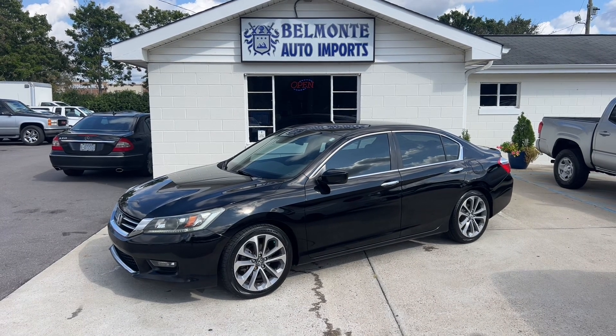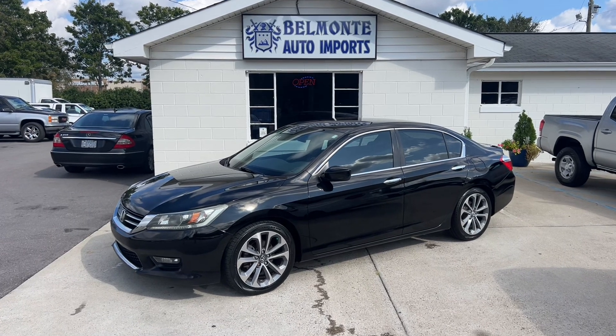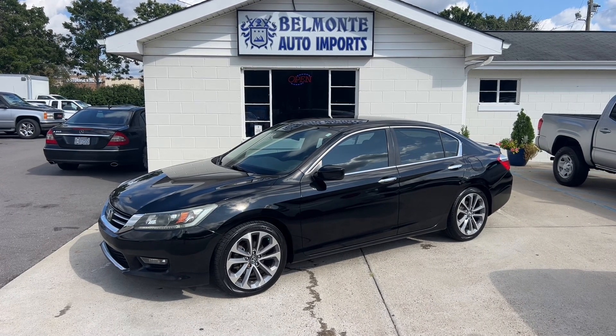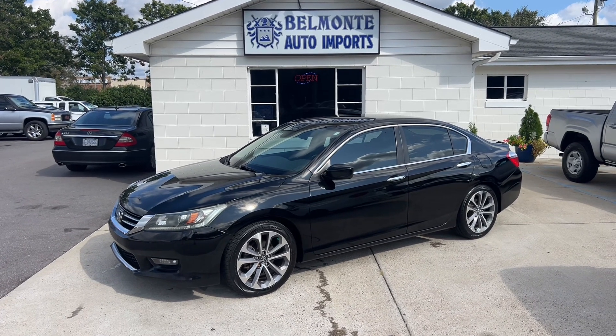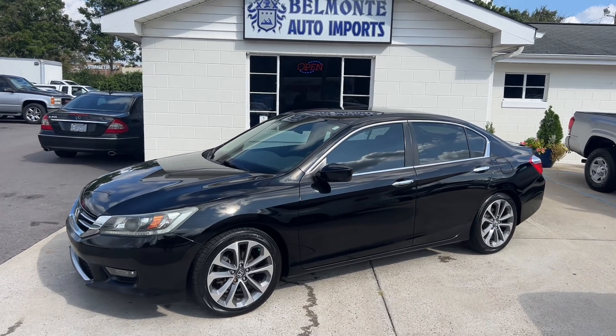If you're interested, head over to our website at www.belmonteauto.com where you can find more pictures, information, pricing, and Carfax for this vehicle as well as all the others we've got on our lot. We've got some really nice sedans and commuter vehicles right now, so if you're in the market definitely swing by the website or the lot. Keep an eye on the site — I'm going to be posting more vehicles today and tomorrow. See you guys then!